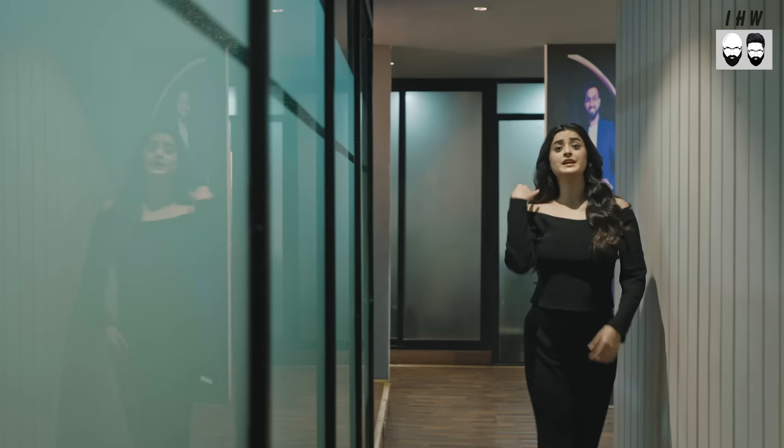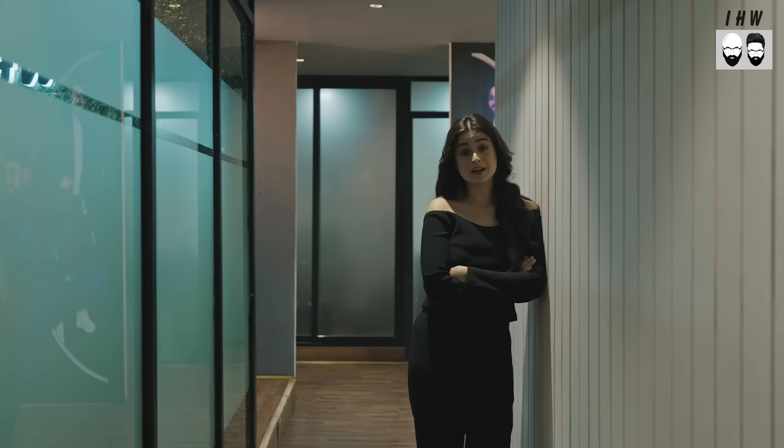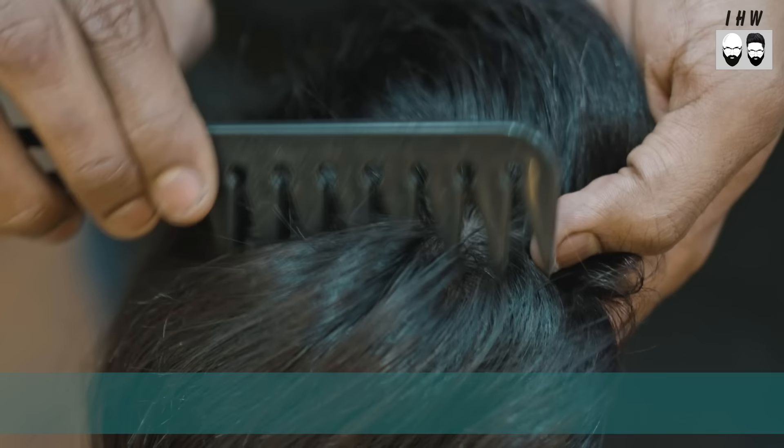If you want to introduce your hair growth, then Indian Hair Wall is the perfect solution. Introducing Indian Hair Wall, Revolutionary Hair Weeds and Hair Toppers.